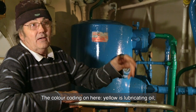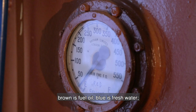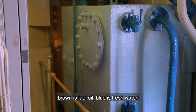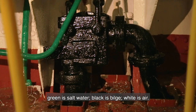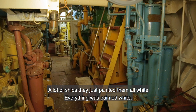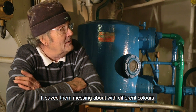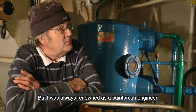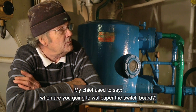The colour coding on here: yellow is lubricating oil, brown is fuel oil, blue is fresh water, green is salt water, black is bilge, white is air. A lot of ships just painted them all white — everything white. I was always renowned as a paintbrush engineer. My chief used to say: when are you going to wallpaper the switchboard?